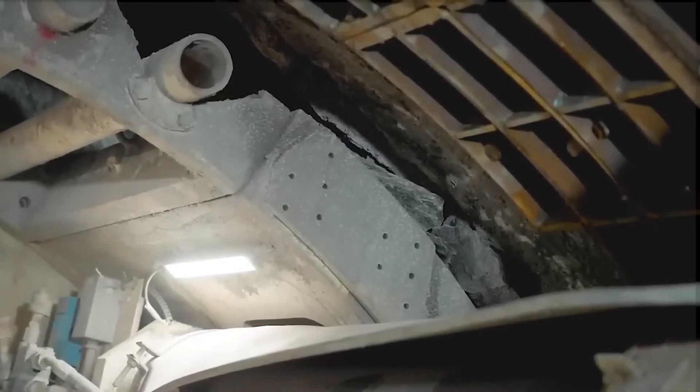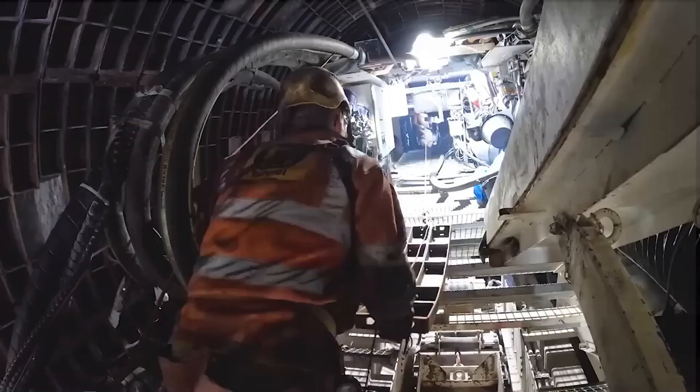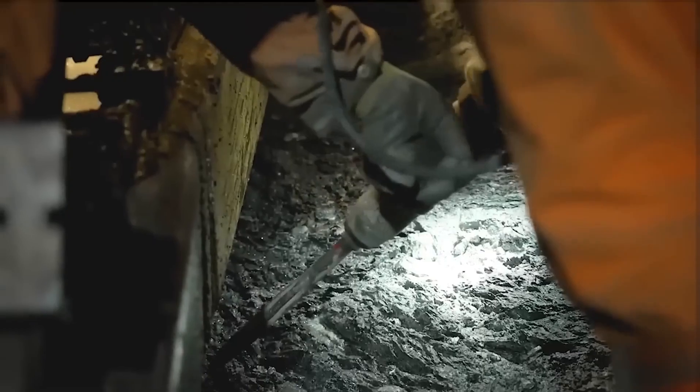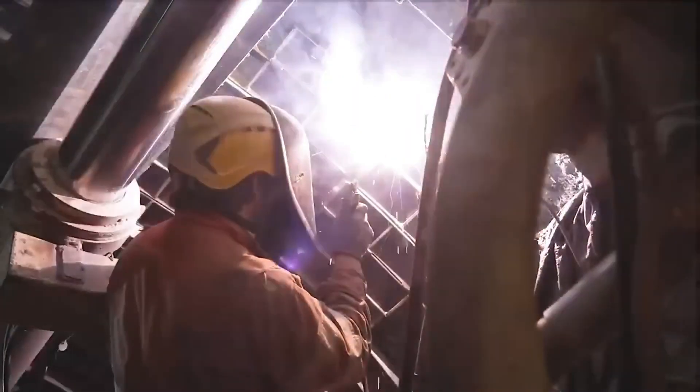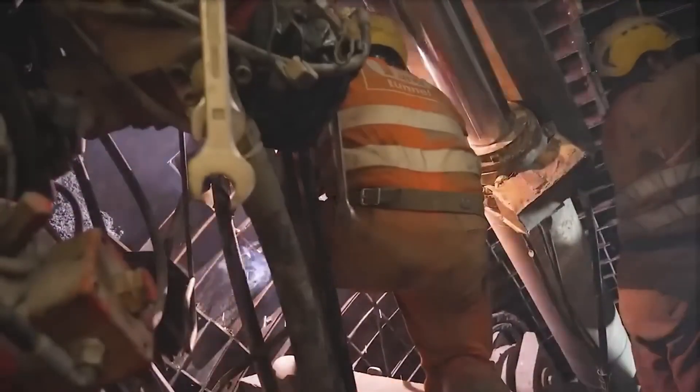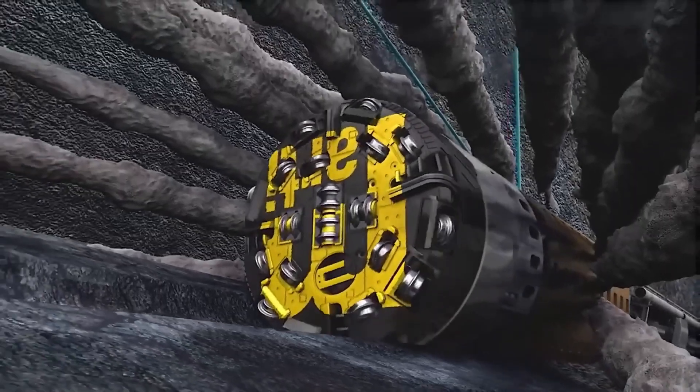MARTI, equipped with six TBMs ranging from 380 to 1,260 meters in diameter, ensures optimal maintenance and repair with specialized equipment. Backed by seasoned engineers and proficient teams, MARTI adeptly executes tunnel projects of any scale with precision and efficiency.